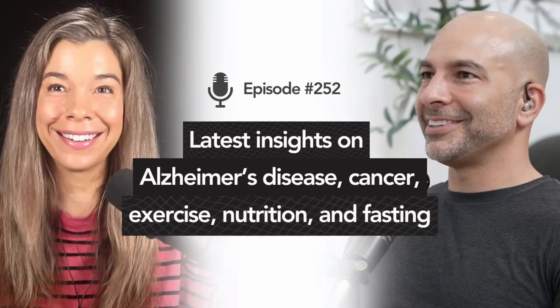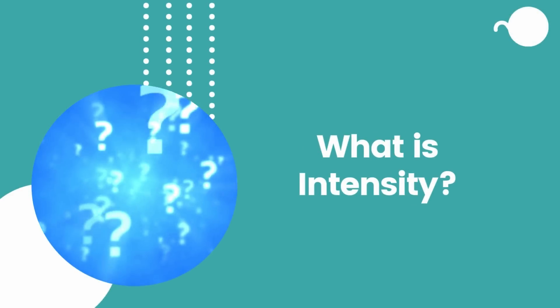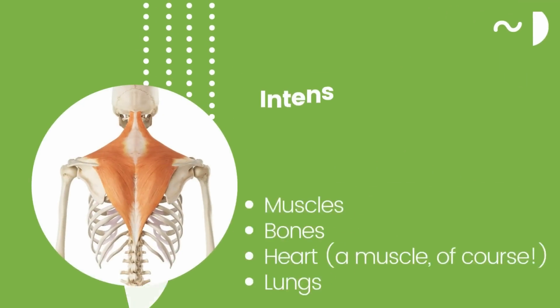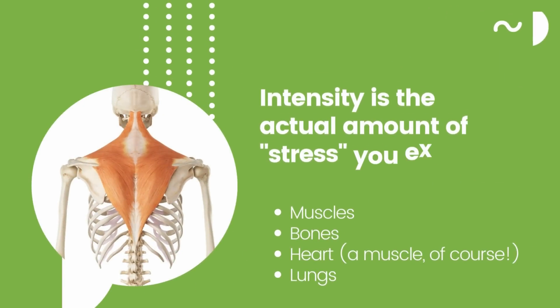Dr. Rhonda Patrick also speaks about the brain benefits of intense exercise. She says: 'I specifically designed my workout routine based on what I think will give me the biggest brain benefits. And what I've come to the conclusion of is that intensity does make a difference with respect to the neurobiological effects.' Exercise intensity matters.